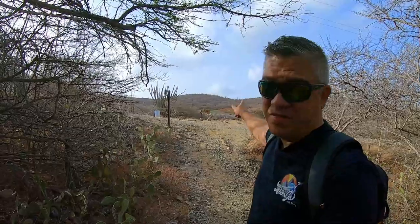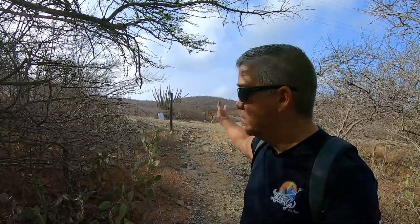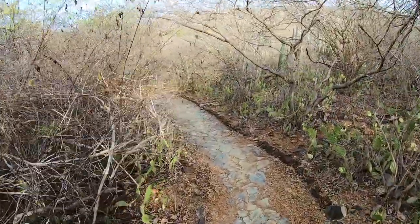Let me explain before we continue. The visitor center is over there and you take a route here. You can ask for a map at the visitor center after you pay your entrance fee, and they'll give you a map so you know your hiking trail to the Kunuku, which is this one.